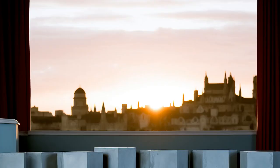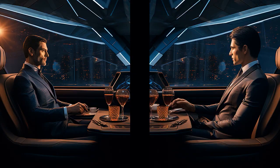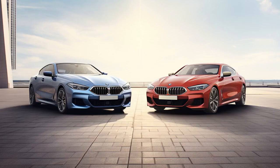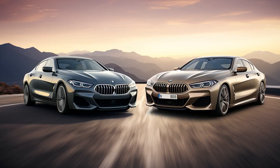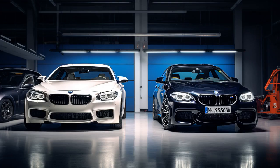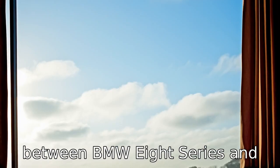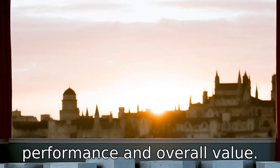Why don't BMW 8 Series and Porsche Panamera ever play hide-and-seek together? Because the Porsche Panamera always hides in the repair shop, and the BMW 8 Series is terrible at looking for luxury. Now, let us look at 11 critical differences between the two, comparing their features, performance, and overall value.